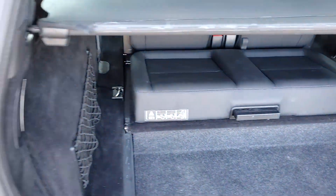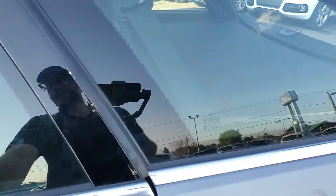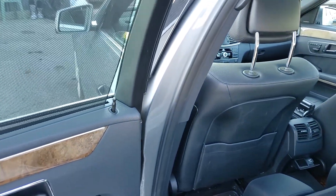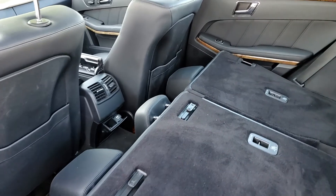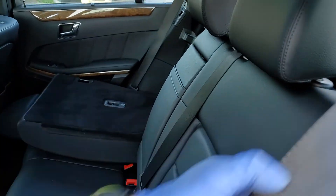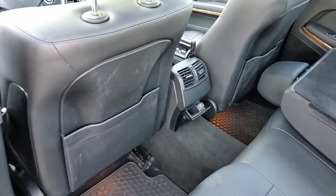I folded the seats in the back to show — I've taken a lot of pictures of the car already. It's got shades in the back and all-weather floor mats.